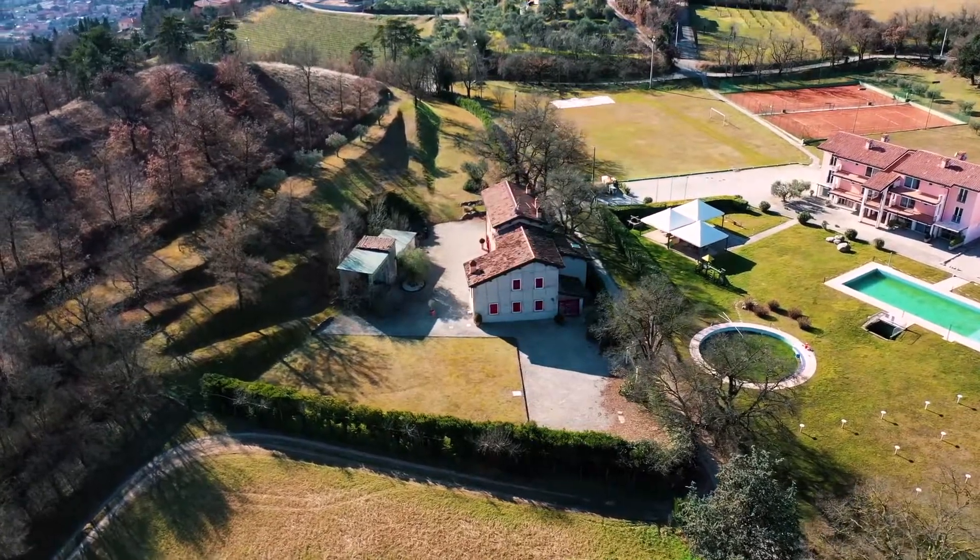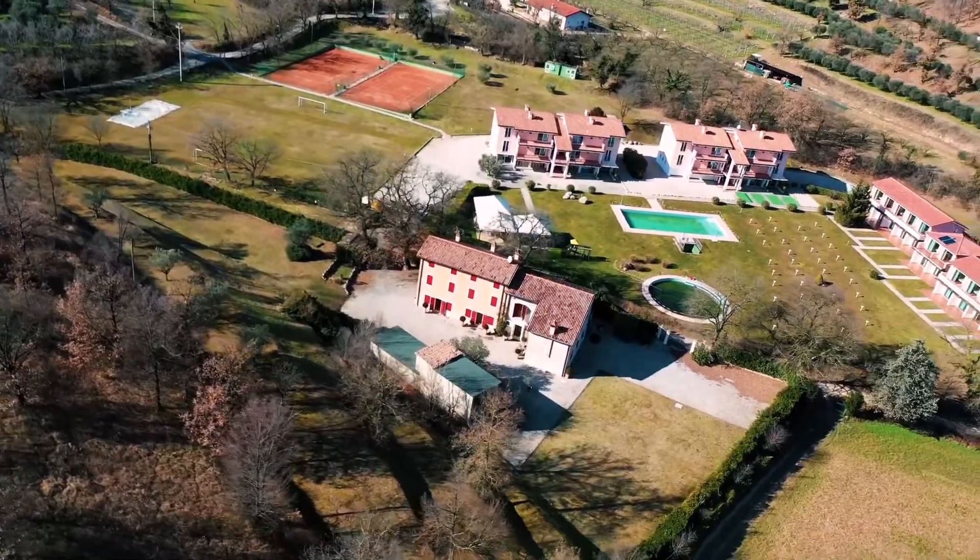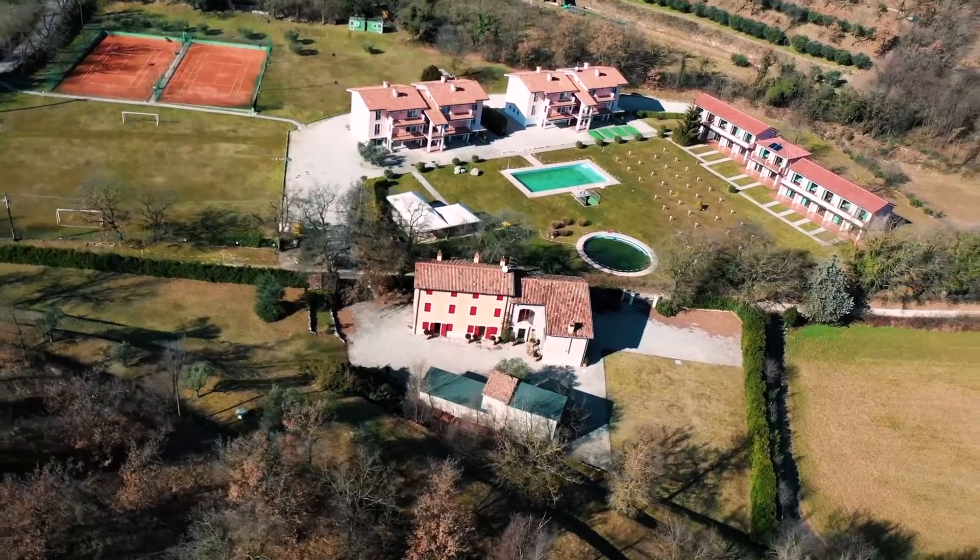Did I mention that this property comes with a 7000 square meters piece of land with a lake view where you can build your own private swimming pool?